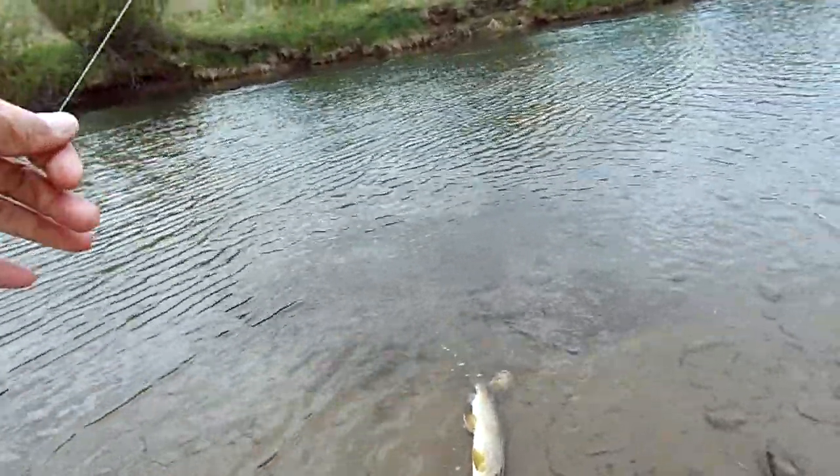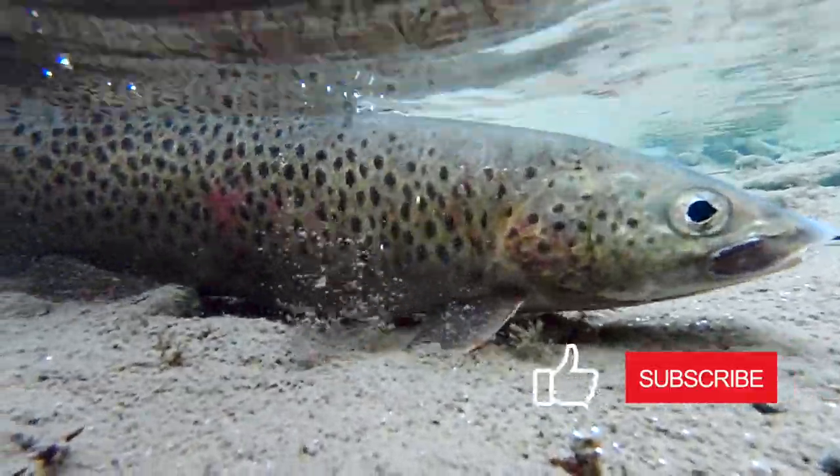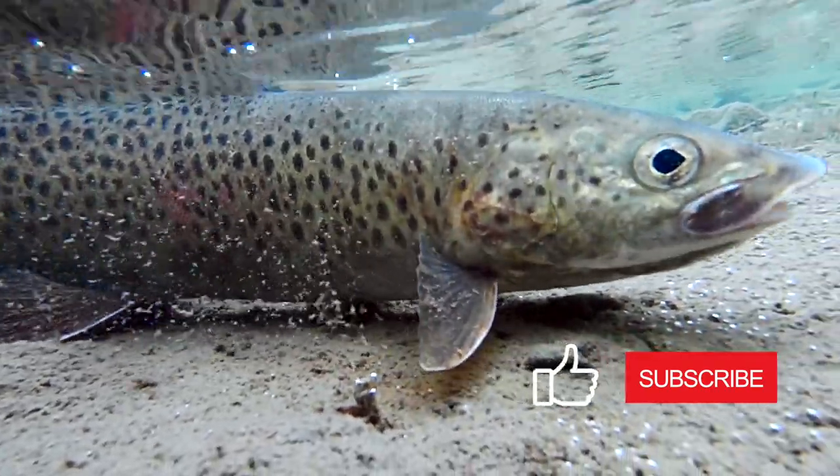Guys, if you enjoy watching my videos please click subscribe and like — you help my channel a lot and I can continue creating more content for you.